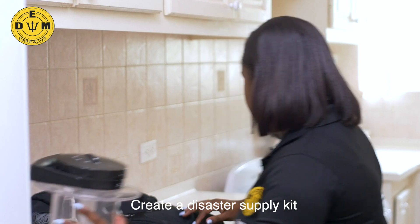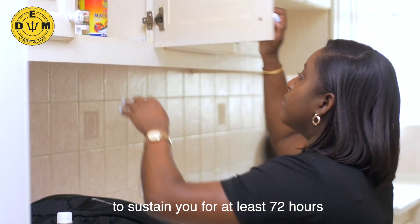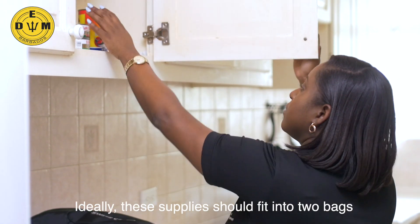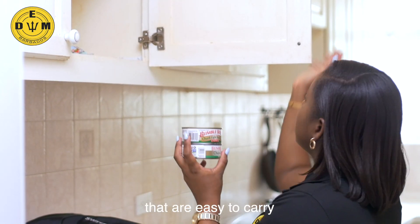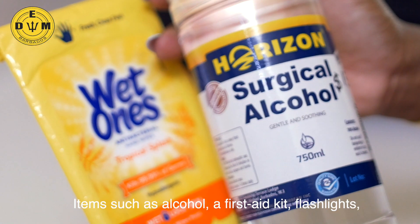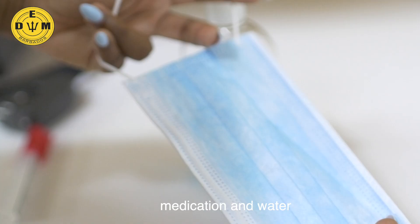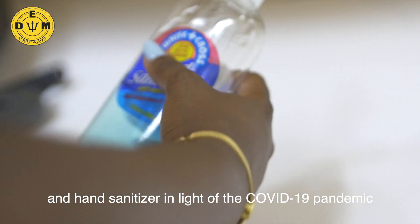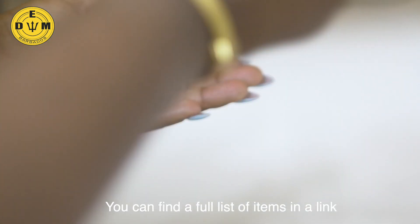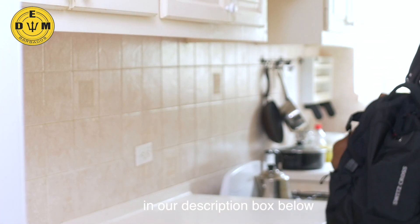Tip 2: Create a disaster supply kit. Your disaster supply kit should have items to sustain you for at least 72 hours. Ideally, these supplies should fit into two bags that are easy to carry. Items such as alcohol, a first-aid kit, flashlights, medication, and water. Also remember to pack face masks and hand sanitizer in light of the COVID-19 pandemic. You can find a full list of items in the link in our description box below.